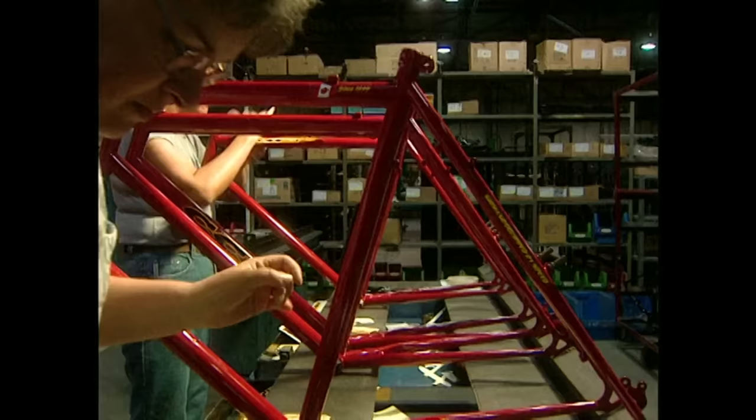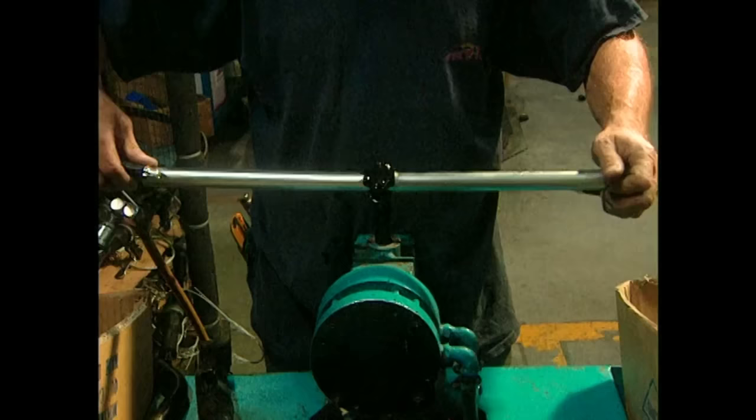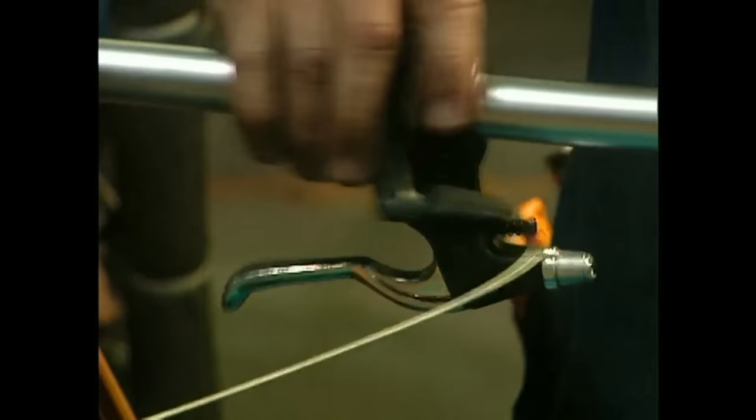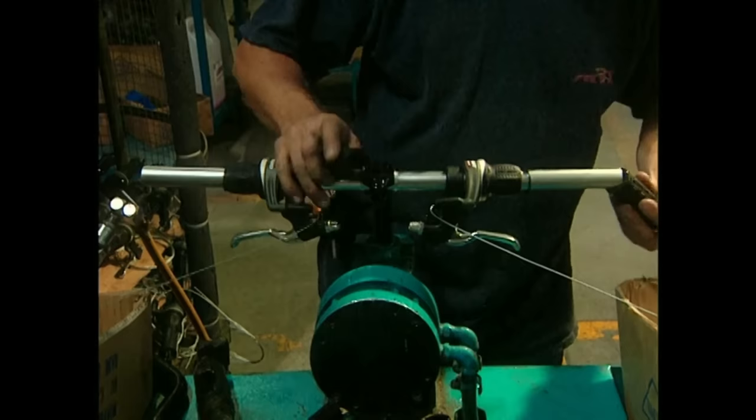Look at that sick red paint job. And those decals? Fresh as fuck. In another department, an employee assembles the handlebars. To assemble the handlebars, just put the handlebar stuff on the handlebars. And that's how you assemble the handlebars.